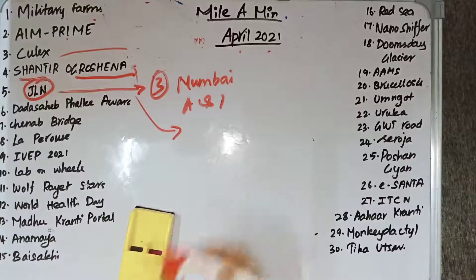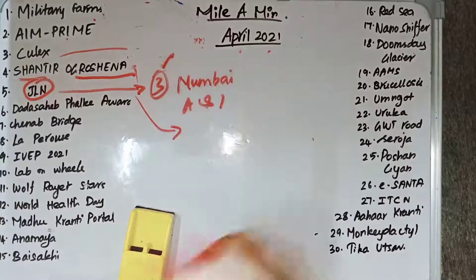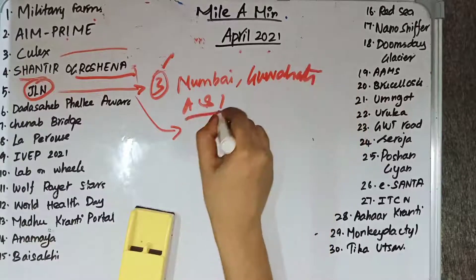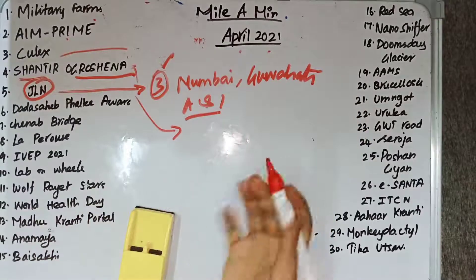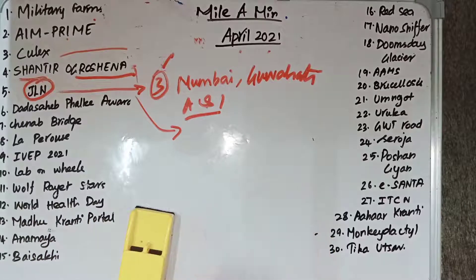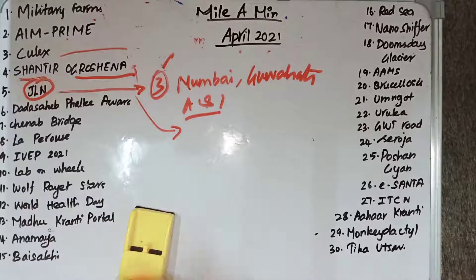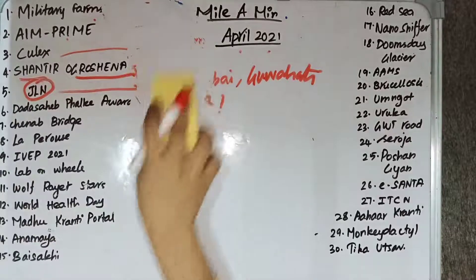The government has issued sanction letters for three Joint Logistics Nodes: one in Mumbai, one in Guwahati, and one in Andaman and Nicobar Island. These nodes will provide logistic cover to the armed forces for small arms, ammunition, fuel, general stores, etc.